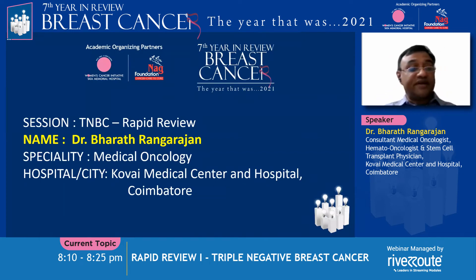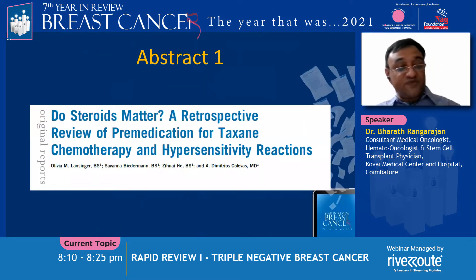Good evening. Many thanks to Dr. Shonanag and Sudeep sir for this invite once again to the breast cancer review. The session is the triple negative breast cancer rapid review of seven abstracts in the next 15 minutes.